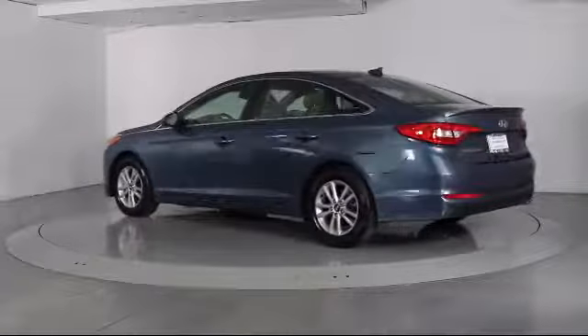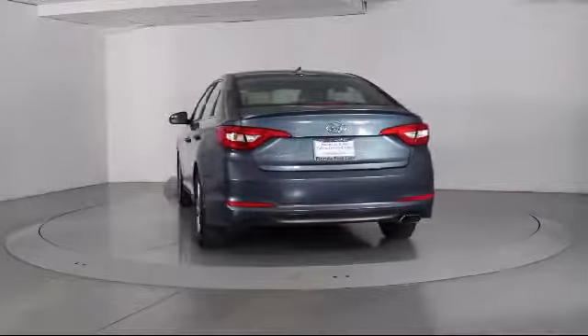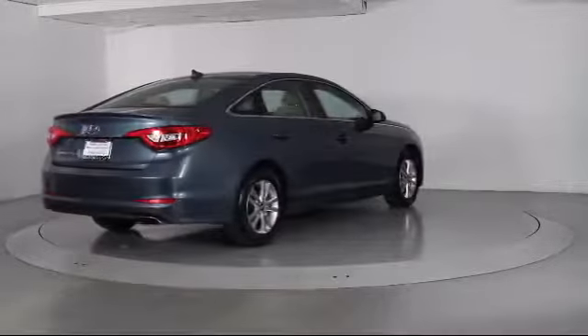It also features a CD Player, Anti-Lock Braking, Telescoping Steering Wheel, Tilt Steering Wheel, and Bucket Seats, and has less than 45,000 miles on the odometer.